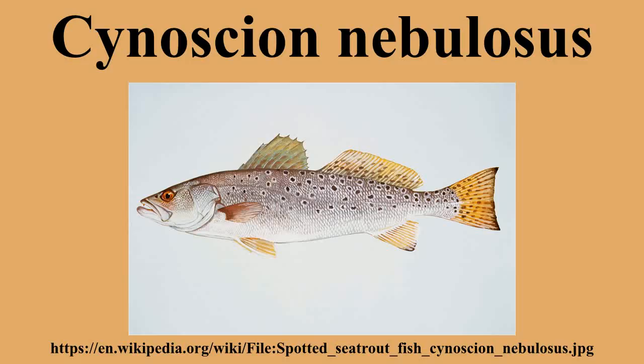Spotted sea trout live in the top of the water column and are most numerous along the coasts of the southeastern states, such as Texas, Louisiana, Alabama, Mississippi, Georgia, and Florida. They are also common along the coasts of North and South Carolina and Virginia, where estuarine coasts are prime settlement areas. They are uncommonly seen north of Delaware Bay and along the coast of Cape Cod, Massachusetts.